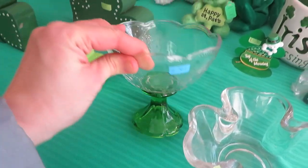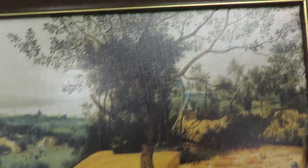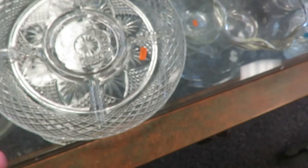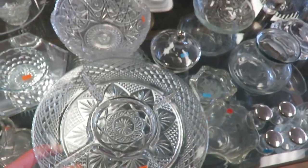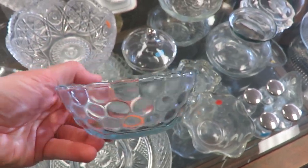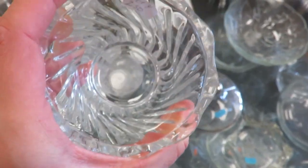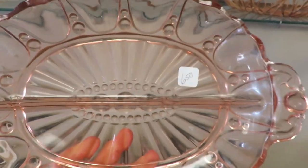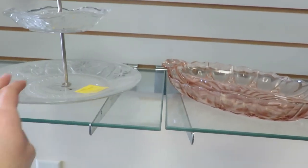This looks old. This is a cute little bowl. I think these are for candles. Can I hold it? Well, it's glass, so we're not going to get it. It's really pretty though. I'm thinking like a pretty tray to serve treats on.